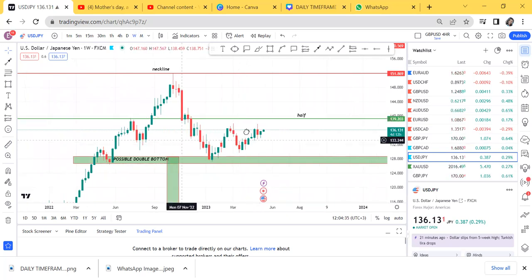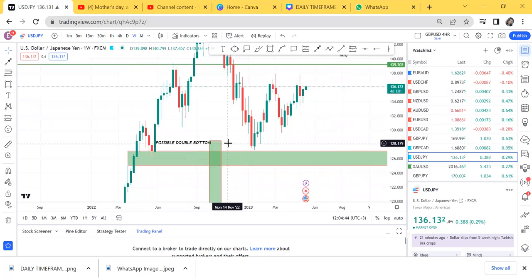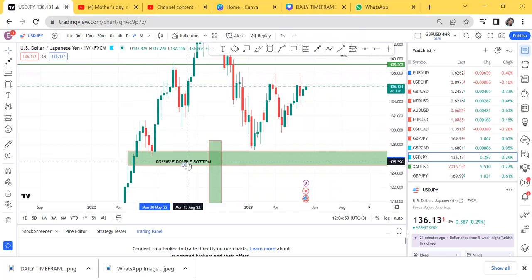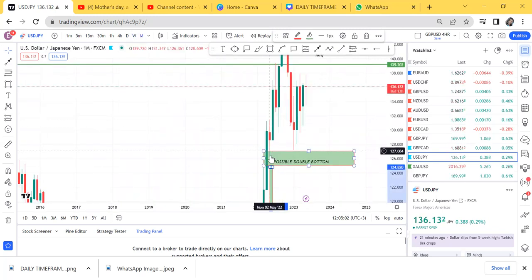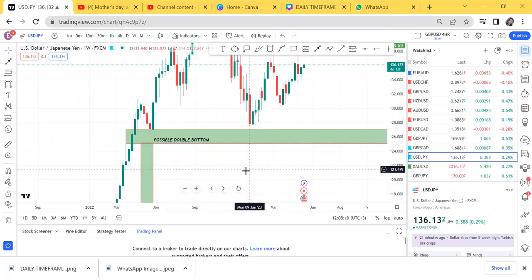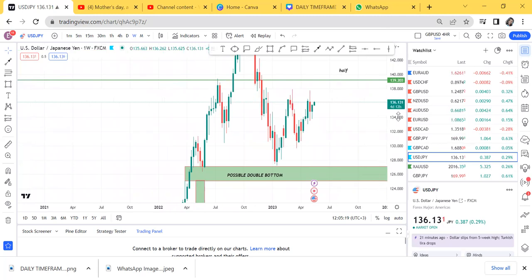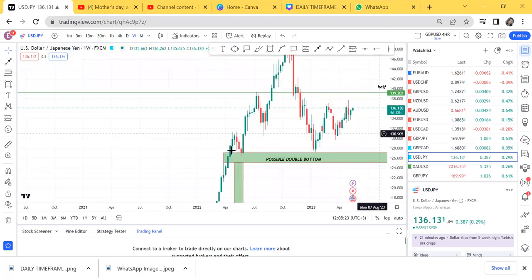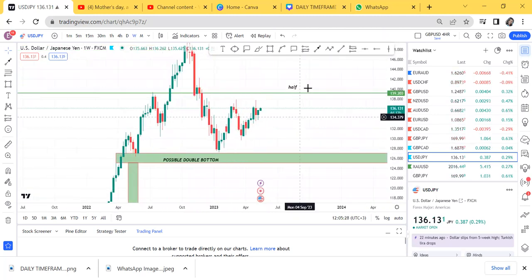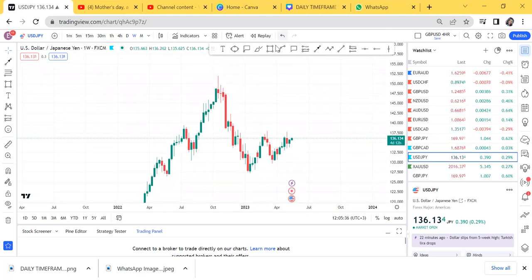On the weekly timeframe, there is no double bottom. The double bottom we see on monthly was never activated on weekly — it is only on monthly. So whatever we see on the monthly double bottom does not apply on weekly. We cannot bring the idea of the double bottom on the short-term entry, because weekly is shorter-term than monthly. We just have market structure, and since we do not have a double bottom on weekly, the market failed to touch that low again.